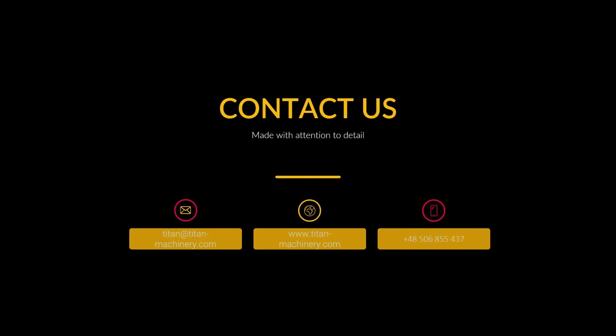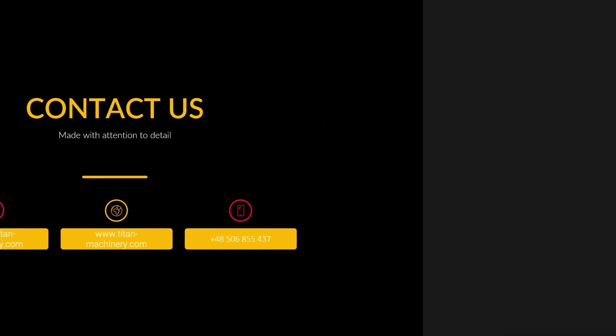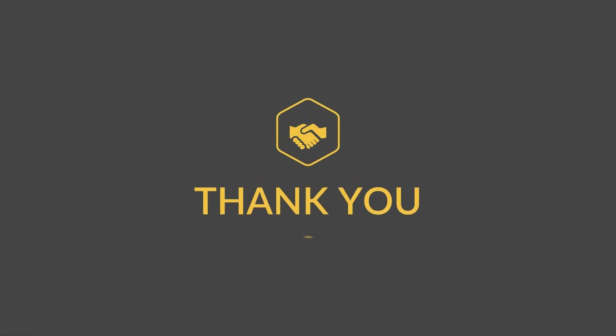You can contact us by visiting our website at www.titan-machinery.com or by sending an email to titan@titan-machinery.com. Thank you.